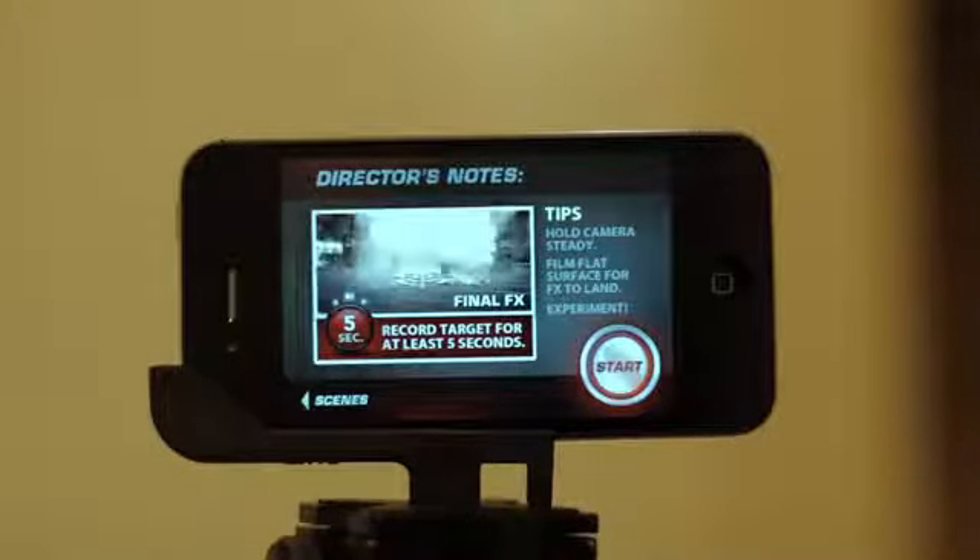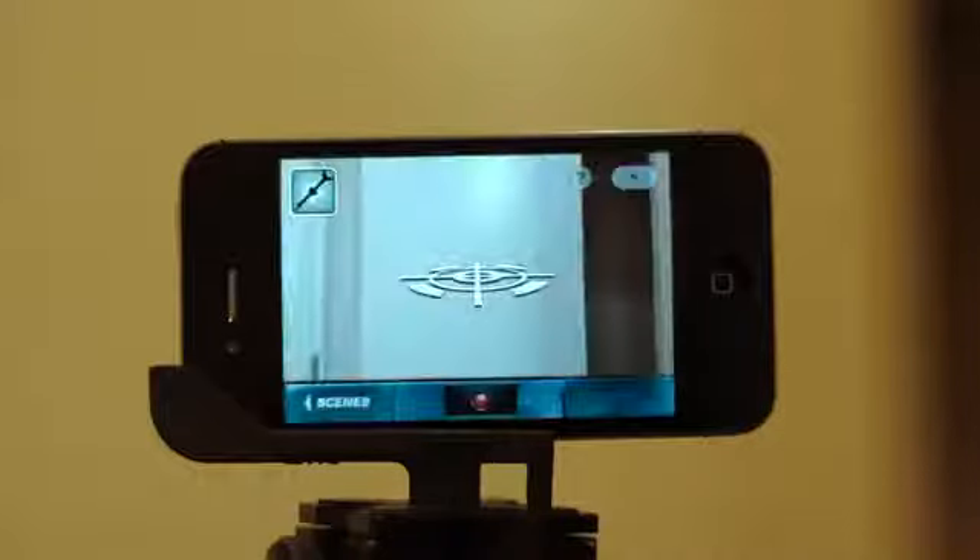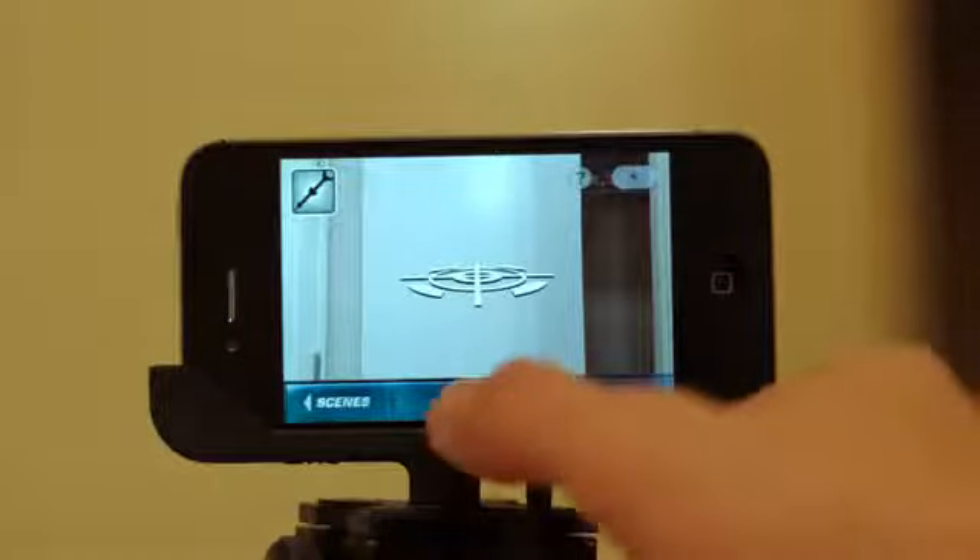Overall, I found the looks actually pretty realistic for an iPhone. It of course doesn't have anything too advanced like motion tracking to add that extra bit of realism, but overall I was impressed with the results.